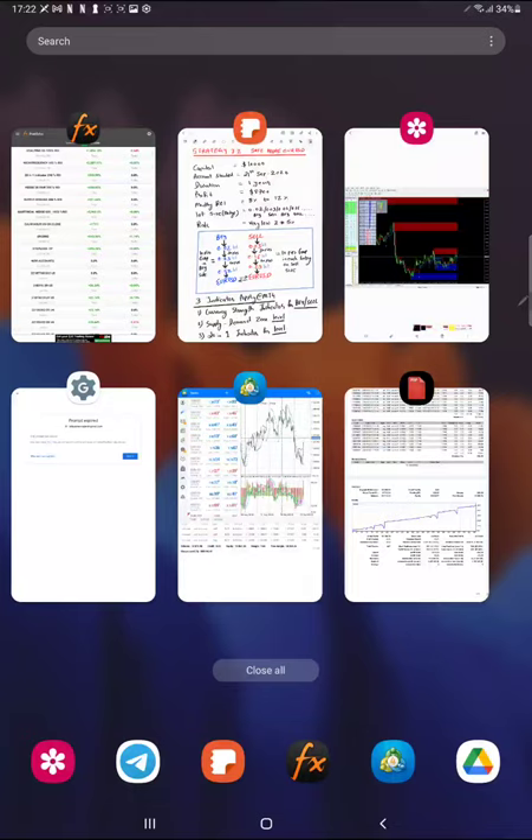Hello and welcome to Forex Trade 1. We are upgrading strategy 7 and 7.1 — you can find those in the YouTube playlist as closed strategies — and we are upgrading to the new strategy, which we are publishing today as strategy 7.2 Safe, for Euro/USD.